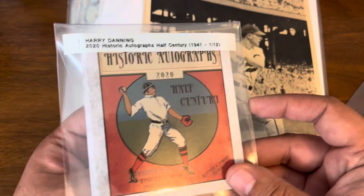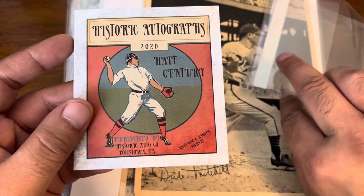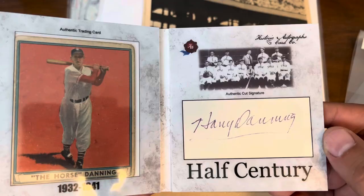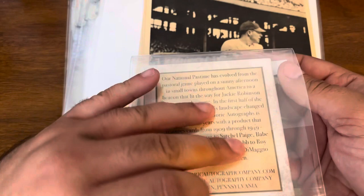In addition to the Danning, this was kind of a surprise. I definitely already have one of these, but for the price I was able to get it at auction I'll pick up another one. This is Historic Autographs 2020 Half Century, the 1941 Harry Danning — they made 12 of these, so this would be one of 12 copies produced. The card is not in the best shape but a decent auto. It's a fascinating set if you really look at the different players included and how it was structured. Two Harry Danning autos added to the fast-growing Danning PC.